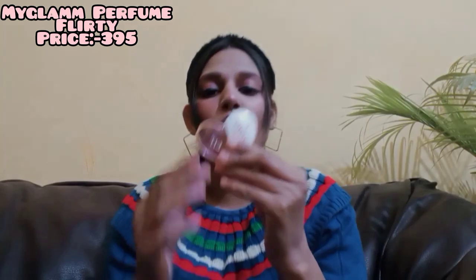The next perfume is by MyGlam in the variant Flirty. The smell is very nice — cologne type. The packaging is very cute, it comes in a full heart shape, and it has 25 ml quantity. It costs 395 rupees. The smell is very fresh and it's a unisex perfume — both men and women can use it. The top notes include citrus and flower.